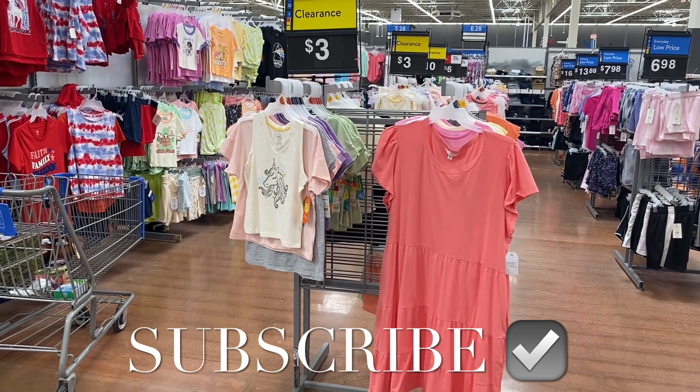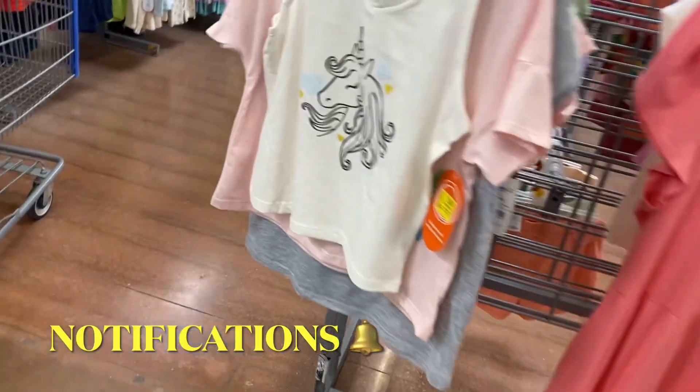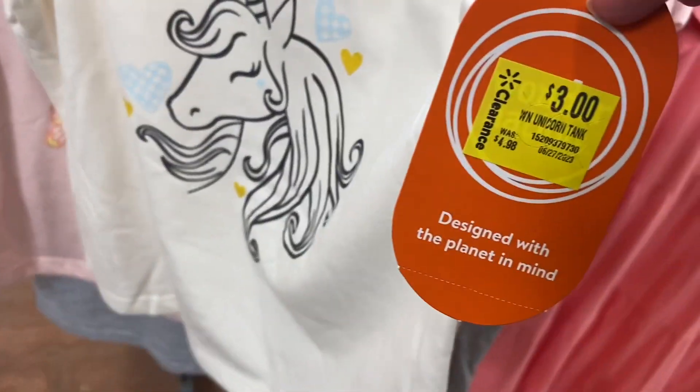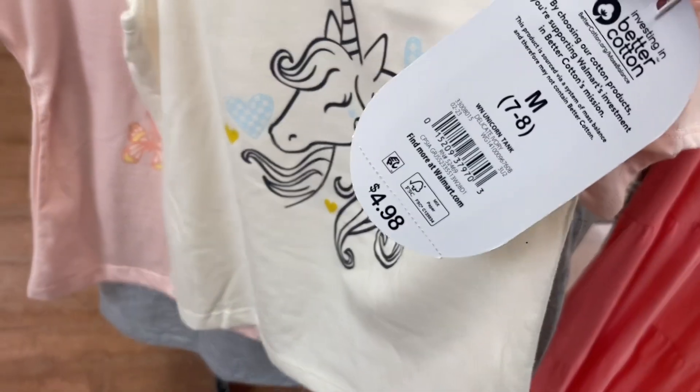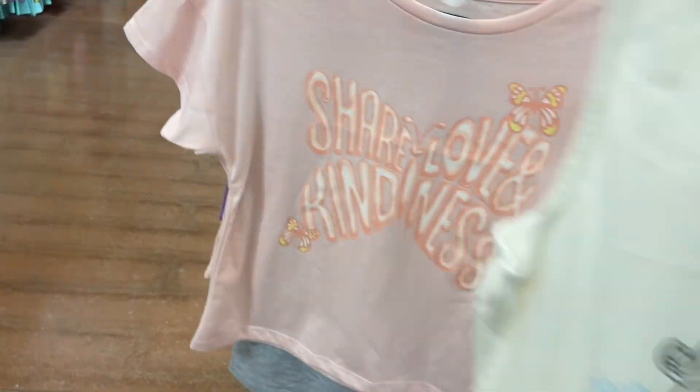Hey, welcome back to my channel! I'm at Walmart — can you believe all those three-dollar signs? I'm in the girls section and I want to show you all the clearance. They have so many; I even saw some signs for like two dollars. They have all this stuff on clearance, and that one's going on clearance too.